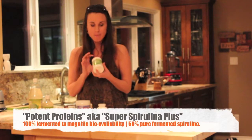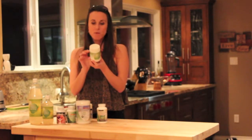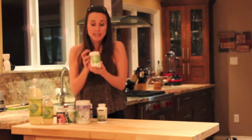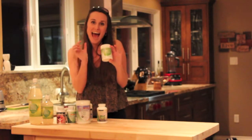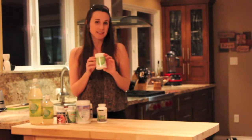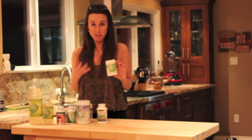This is the Potent Protein — a fermented blend of spirulina, chickpeas, brown rice, quinoa, millet, and flax seeds. It is over 50% pure fermented spirulina. It looks like a tiny container but you only need half to one teaspoon per day to get the amazing benefits of this powerful protein. Spirulina is such an amazing protein source, so if you can incorporate that into your daily routine, you're going to feel fantastic and have so much more energy.